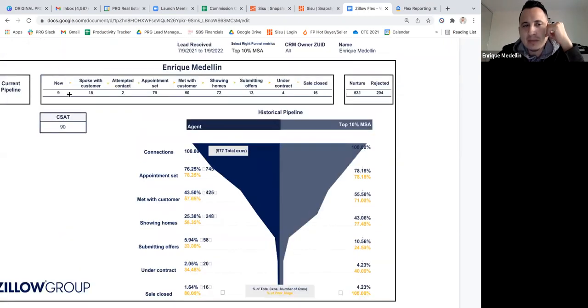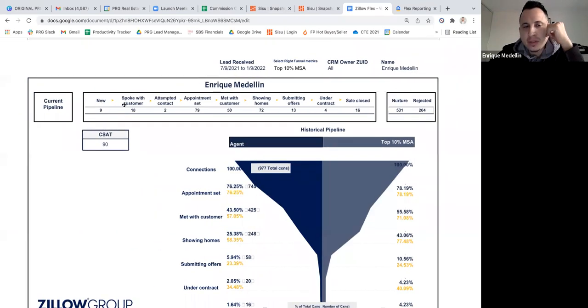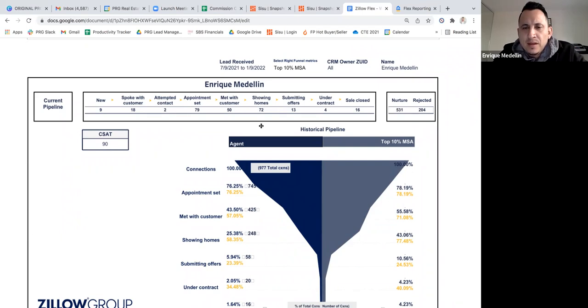Looking at our overall pipeline data right now: there are still 9 leads marked as 'new,' 18 as 'spoke with customer,' and 2 as 'attempted contact' — these should not stay in those categories. If you spoke with them and didn't book an appointment, that needs to move to 'nurture.' 'Attempted contact' means they didn't answer — move those to nurture as well. Currently we have 531 nurtures, 72 marked as 'showing homes,' and 13 marked as 'submitting offers.'